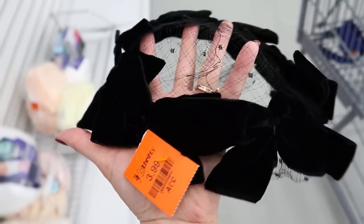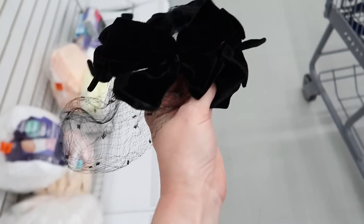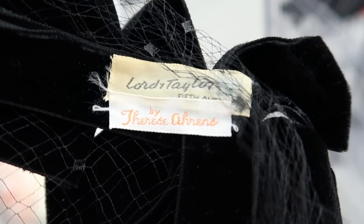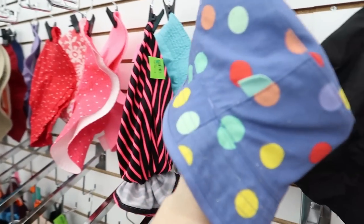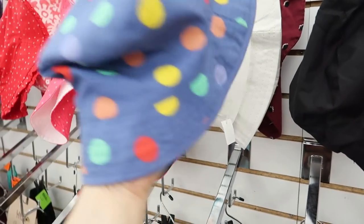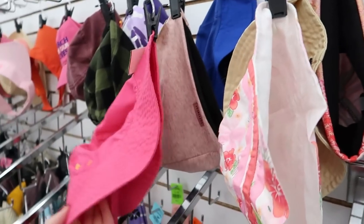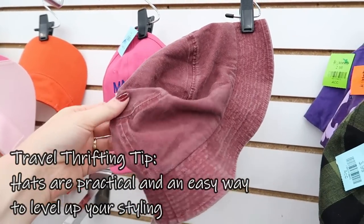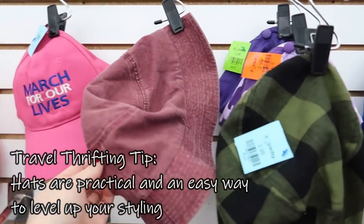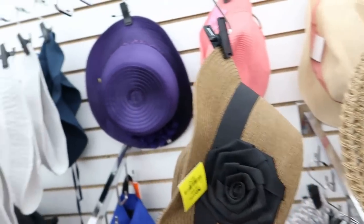I also found this fun vintage fascinator — I had to show you this one. It's a Lord and Taylor velvet one, but I did end up leaving that behind because I didn't need it. They had a lot of bucket hats and those dad-style baseball caps. Adding a hat is an easy way to punch up some of your already existing looks and just feel like you are doing something special for vacation — and also keep the sun out of your eyes.